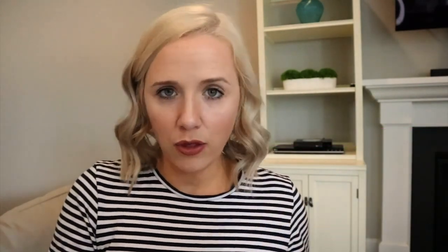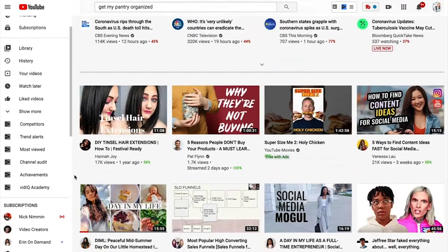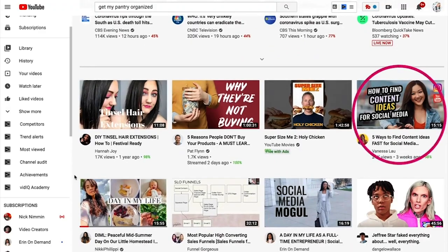Hack number five is your thumbnails. This tends to be one of the last things people think about, but it's literally what stops the scroll on YouTube. Whether people are searching or on the browse page, that image is what grabs attention and gets people to click your video. If your thumbnail isn't thought out and doesn't grab attention, you can forget getting people to watch and subscribe.